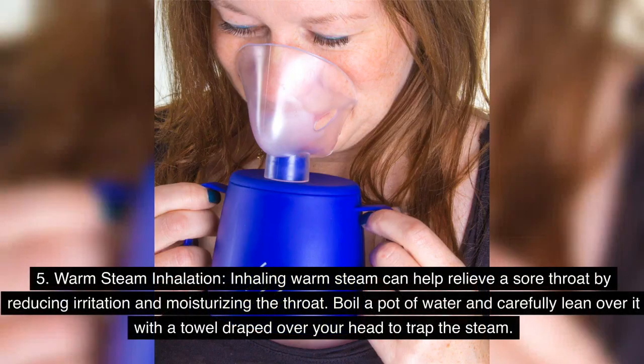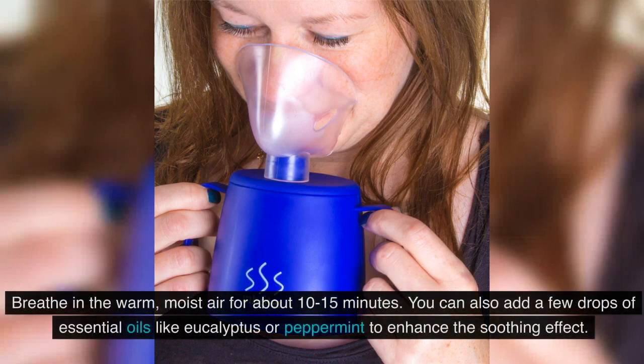5. Warm Steam Inhalation: Inhaling warm steam can help relieve a sore throat by reducing irritation and moisturizing the throat. Boil a pot of water and carefully lean over it with a towel draped over your head to trap the steam. Breathe in the warm, moist air for about 10-15 minutes. You can also add a few drops of essential oils like eucalyptus or peppermint to enhance the soothing effect.